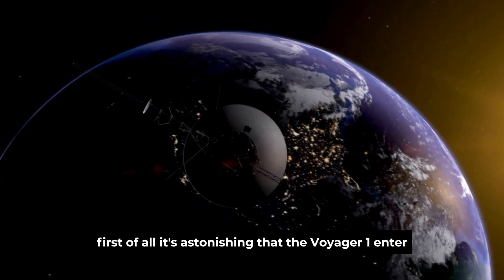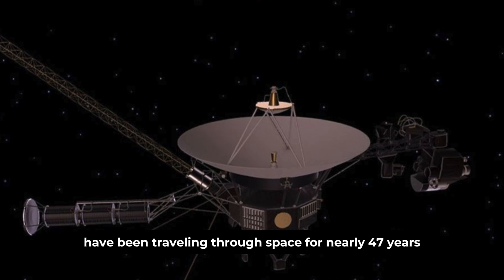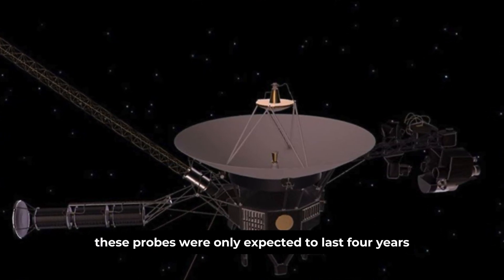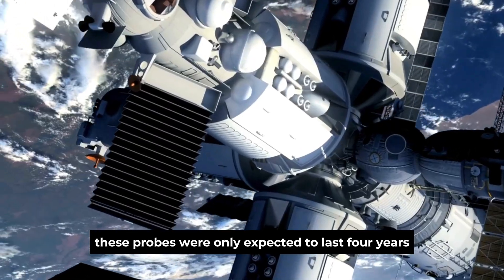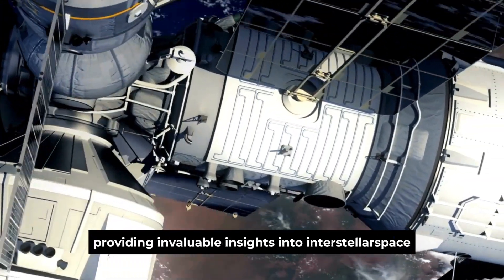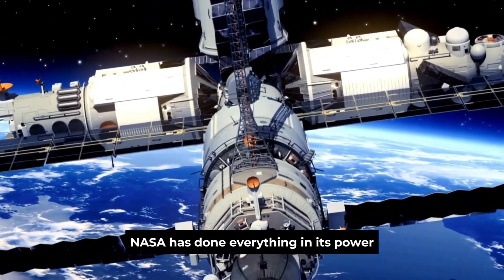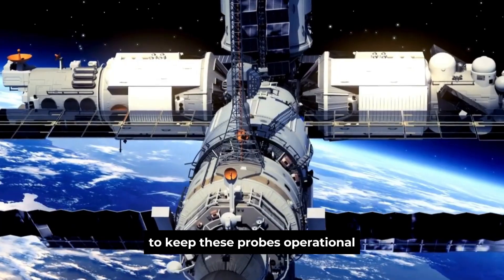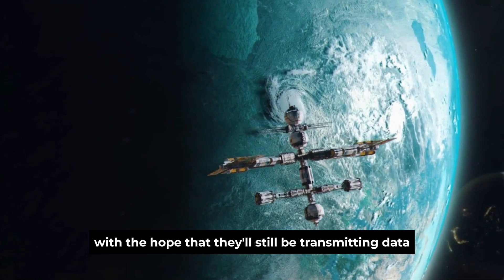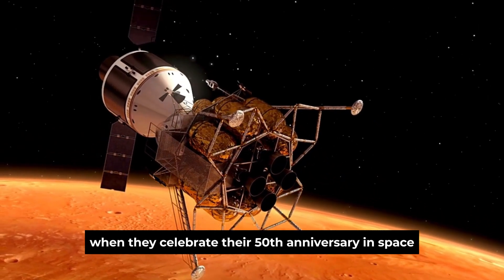It's astonishing that the Voyager 1 and 2 probes have been traveling through space for nearly 47 years now. Launched in 1977, these probes were only expected to last for years, yet they've defied the odds and continue to send data back to Earth, providing invaluable insights into interstellar space. NASA has done everything in its power to keep these probes operational, with the hope that they'll still be transmitting data when they celebrate their 50th anniversary in space.